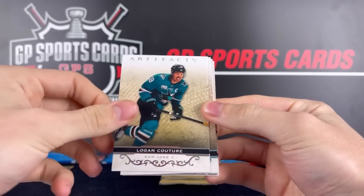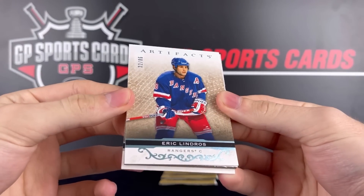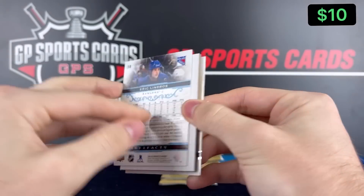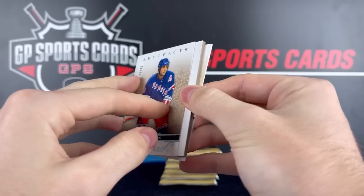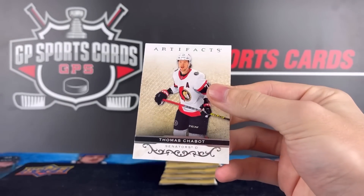Pack number two. Nikolai Ehlers, Logan Couture, and Eric Lindros out of /85. That looks to be a blue Eric Lindros color match. Sweet. Nice to get some legends action in there. And on the back we got Thomas Chabot.